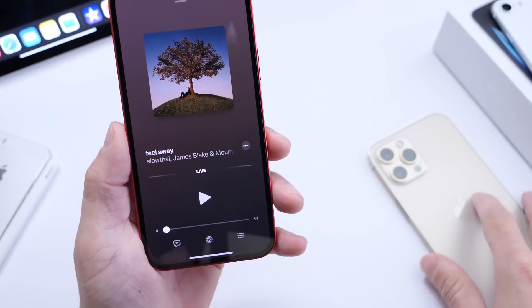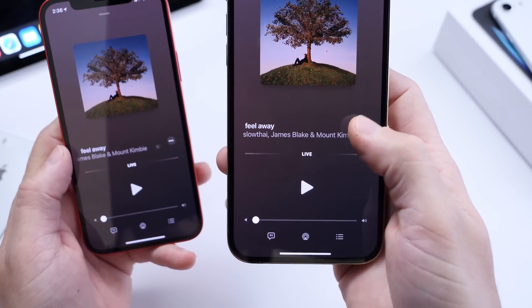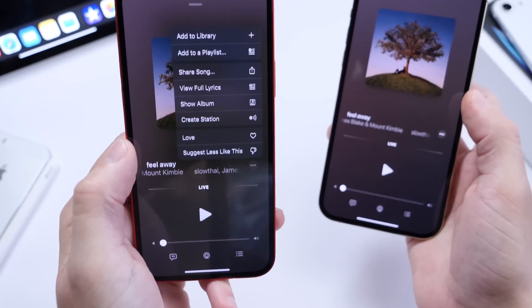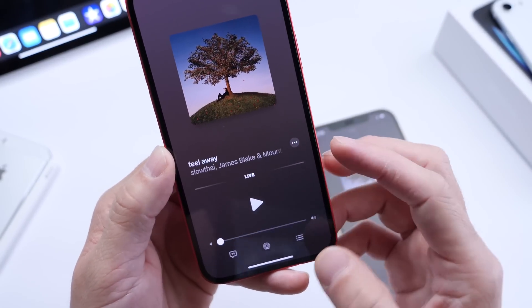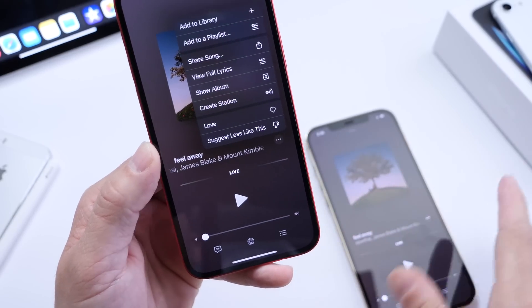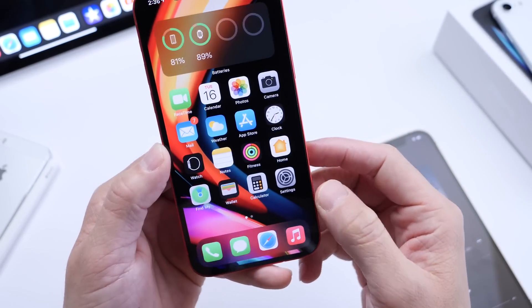There are also some changes to the Music application. This iPhone is running beta 1 — if you click the three dots, the menu pops up from the bottom. Now take a look at beta 2: the menu pops up within the actual button itself. I prefer this new UI — it looks cleaner and smoother. Hopefully Apple sticks with that.